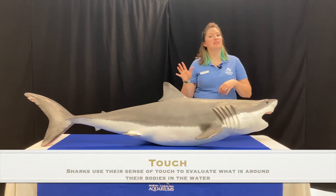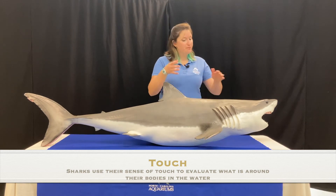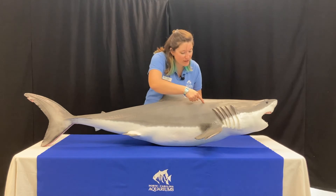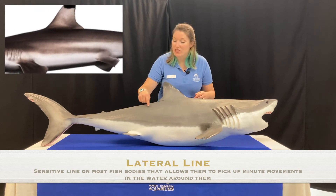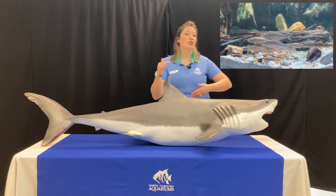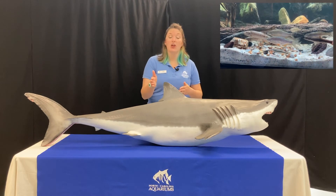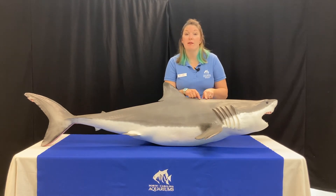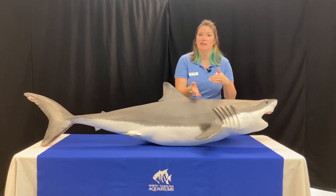Now how about touch? We use our sense of touch to handle things and feel textures — rough or smooth. Sharks can feel things that touch their bodies, but they also have a really cool structure on the side of their body. You might see this very faint line — it's called the lateral line, and you can see it on most fish. That line helps them pick up water movements around them. It's extra sensitive and helps them feel other fish nearby. This is how fish can school together and know where the others are going so they stay together. Sharks can also use it to detect prey they're chasing.